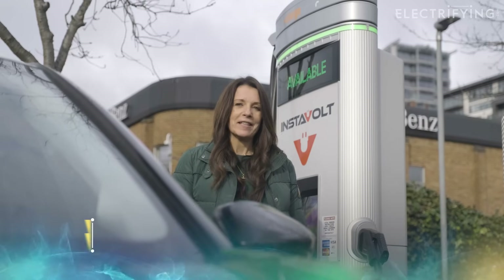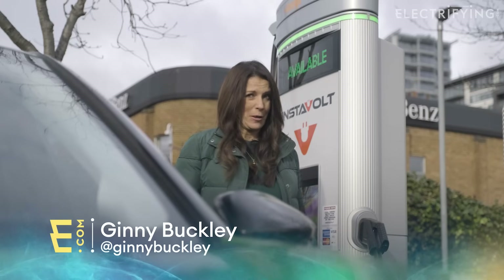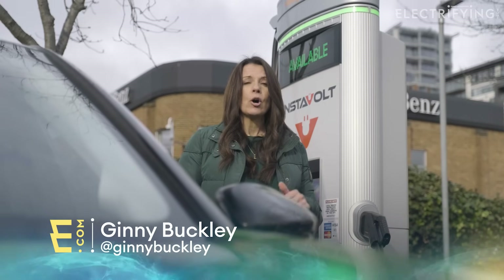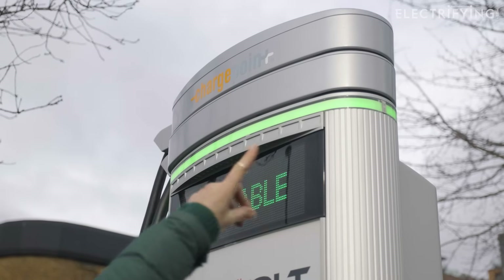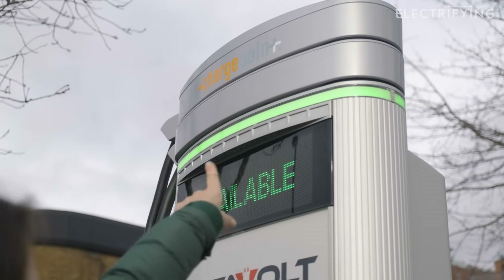We're big fans of Instavolt here at Electrify, not least because they're in really convenient locations — even if they are a bit noisy — but we know from the feedback that you give us that they are reliable, quick and easy to use. We really like some of the basic stuff like this big LED strip up there, which glows green when it's available and blue when it's in use.